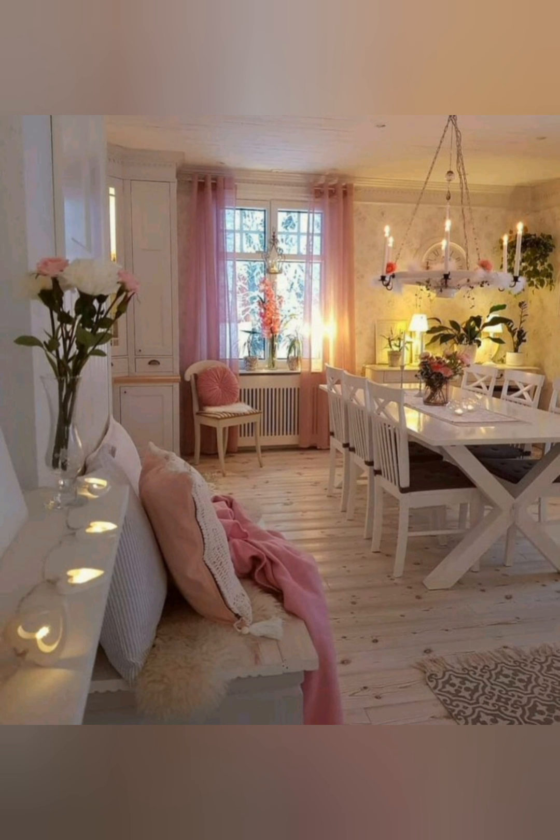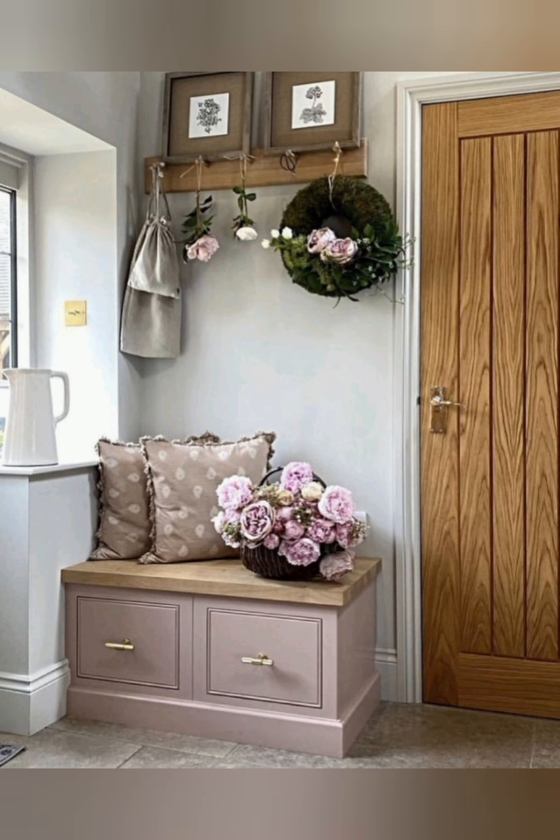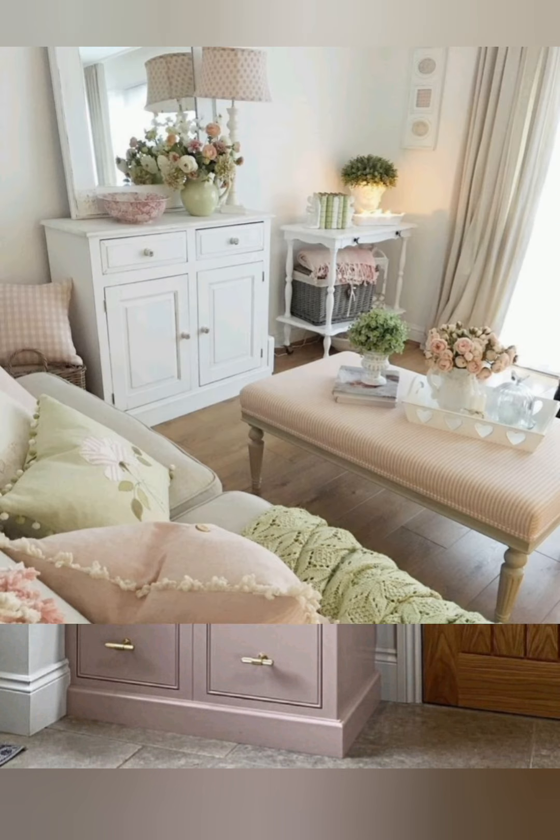Decorative accents — add mason jars, wire baskets, vintage signs, and farmhouse style lighting like lanterns and candle holders to complete the look.